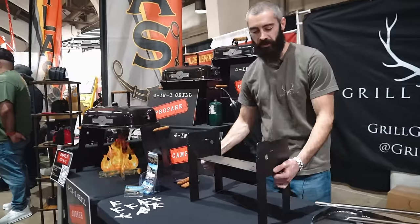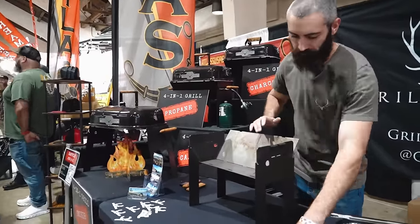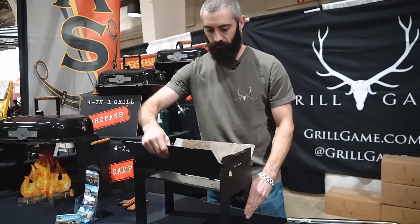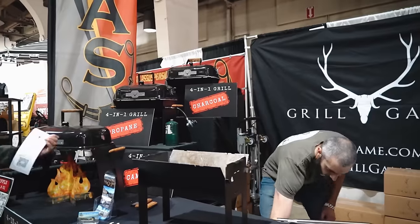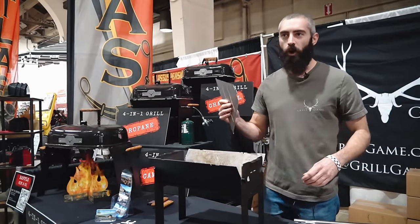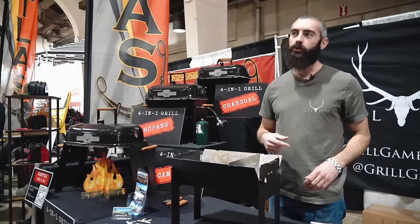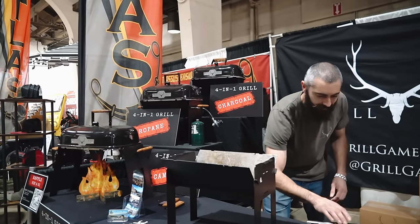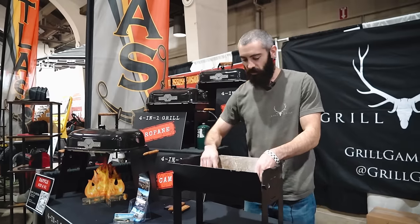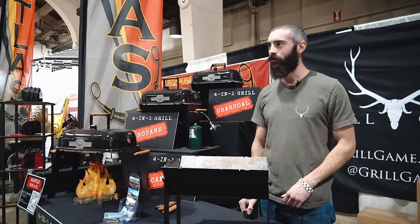If you're tight on space and like to get out and grill, it's a really cool option. Dump your charcoal right in. If you want to do some smoking, drop the smoker plate in, divide the fire box, throw some charcoal and wood chunks, and start smoking. All the components are modular — just drop them in however you want to use it.